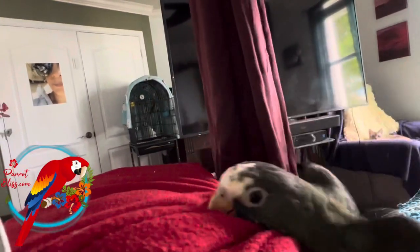He seems okay, he seems to be recovering. I could see that he hasn't been eating, so I'm gonna have to get him some millet.